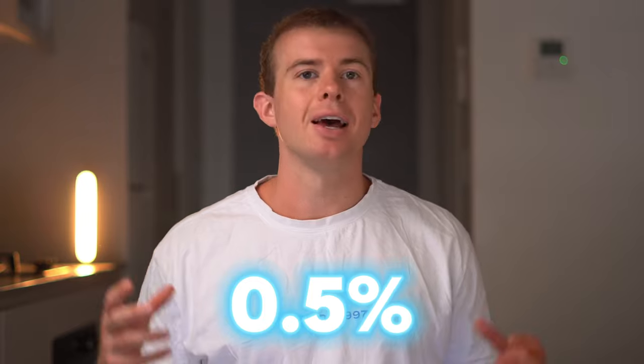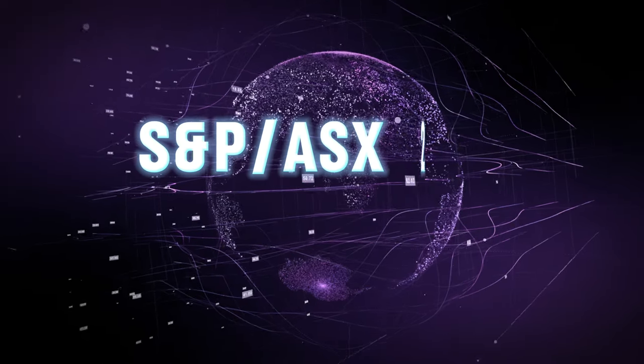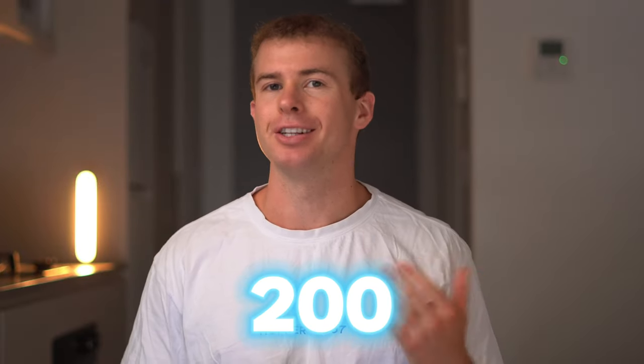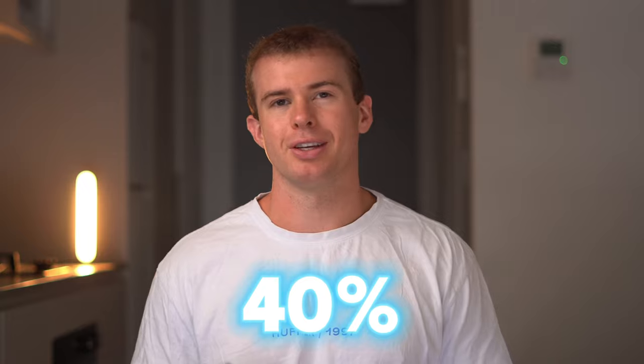It has a management fee of 0.5% and a dividend yield of 3.87%. The fourth and final ETF on this list is the S&P ASX 200 High Dividend Yield ETF. This invests into 200 of the biggest Australian dividend yielding companies, with top 10 holdings including Rio Tinto, Westpac, Commonwealth Bank of Australia, and BHP Group. The main sectors are materials, energy, and financials, which alone make up about 40% of the sectors in this ETF.